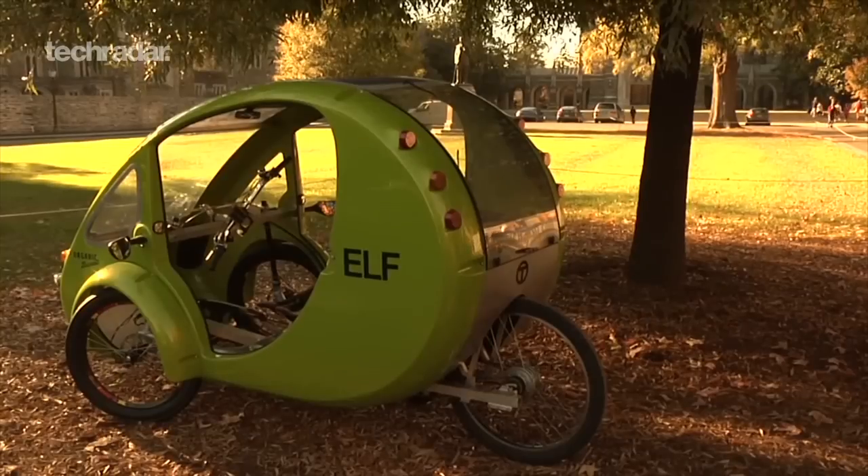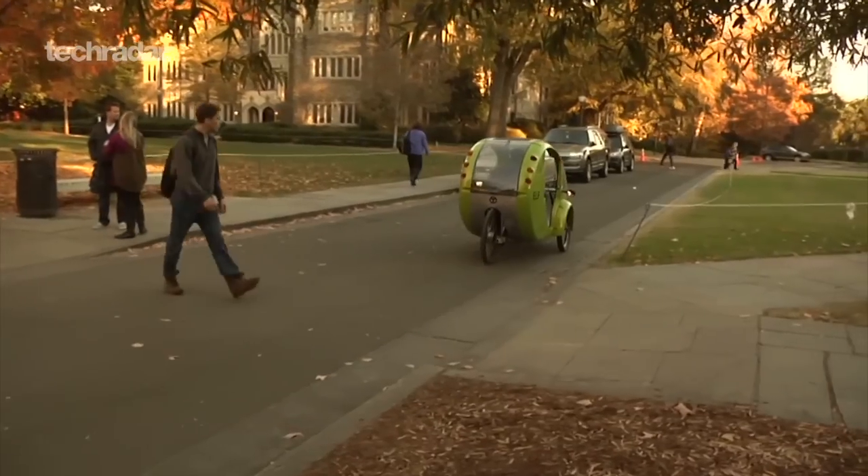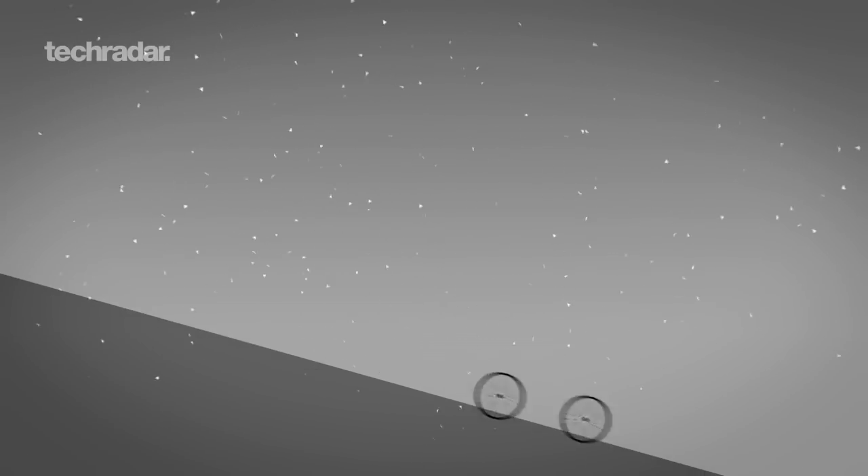It will cost you just shy of $5,000 in the US, but this solar-powered tricycle is capable of 30 miles an hour and a range of just over 14 miles. That's in sunny California though. We reckon British weather and landscape would kill the battery much more quickly.